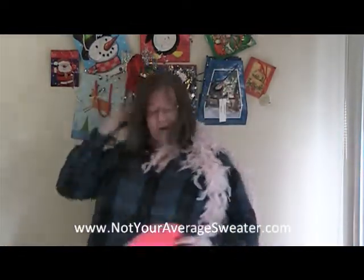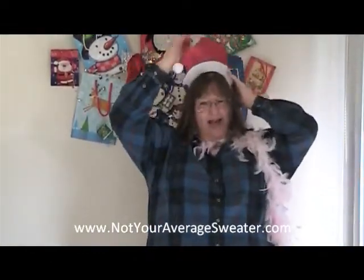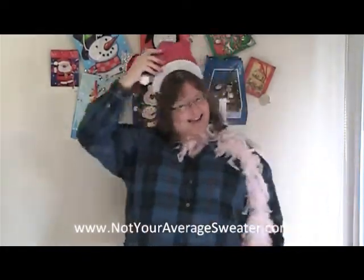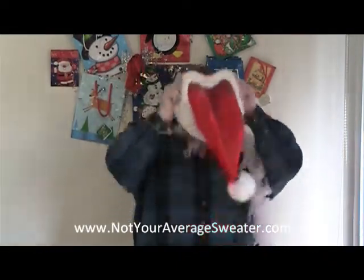These are funny — I found these, they're supposed to be visors, but they fall off as a visor. They're really funny worn as a hat like this. And always the classic: the Santa hat.